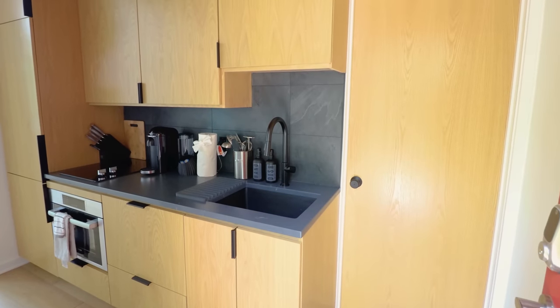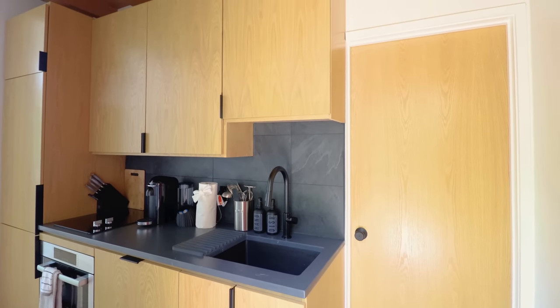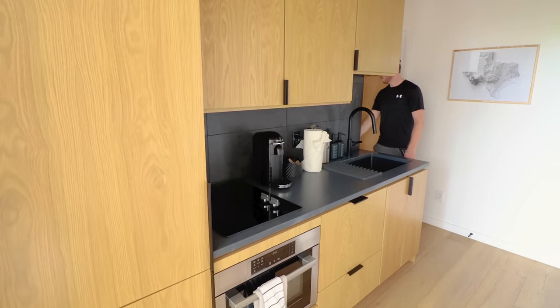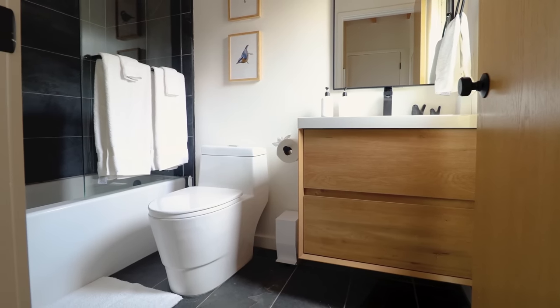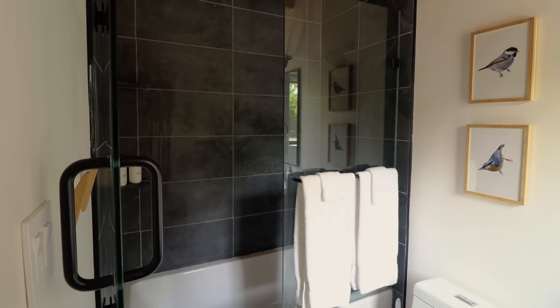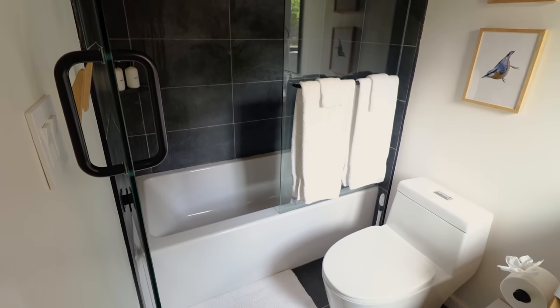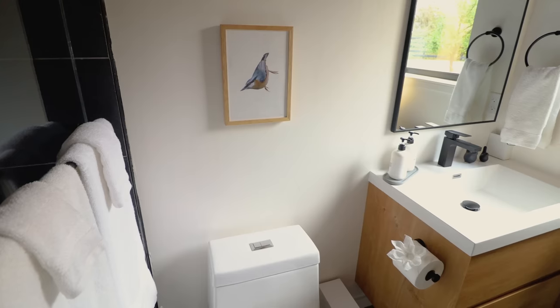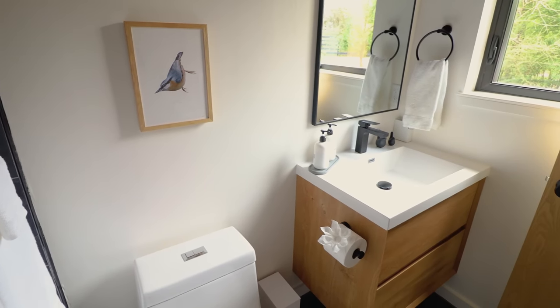Upon entering, you'll notice the kitchen there on the left hand side, but we're first going to go through this door on the right. This takes us into the one bathroom inside of this cabin. You have a soaker tub and shower combo with a black tile backdrop and some minimalist decorations and other design elements. In the opposite corner, you have your entire sink area. Let's now pop out back to the kitchen.